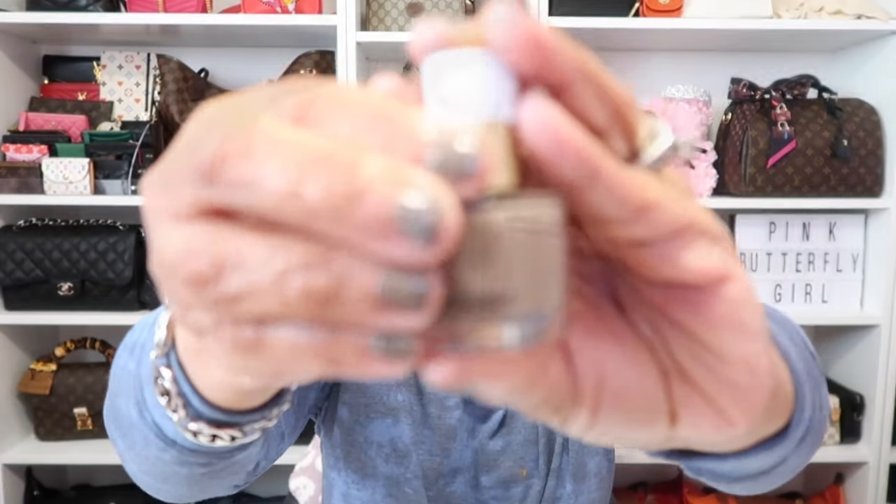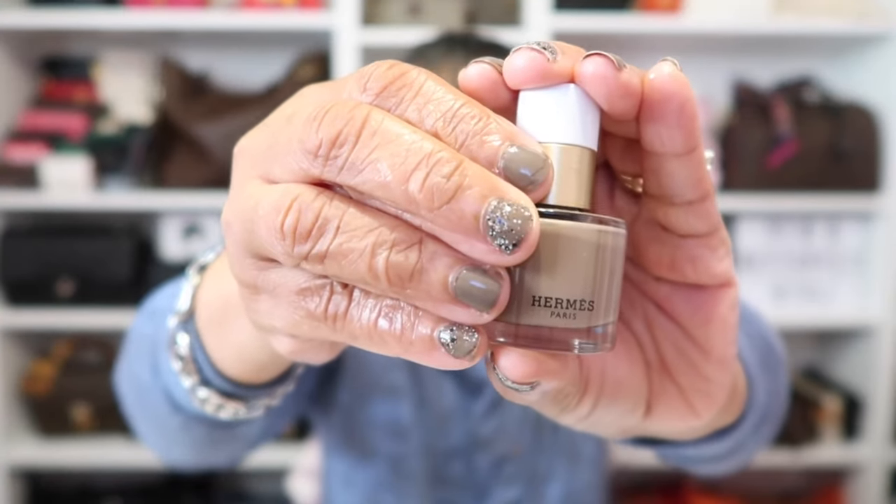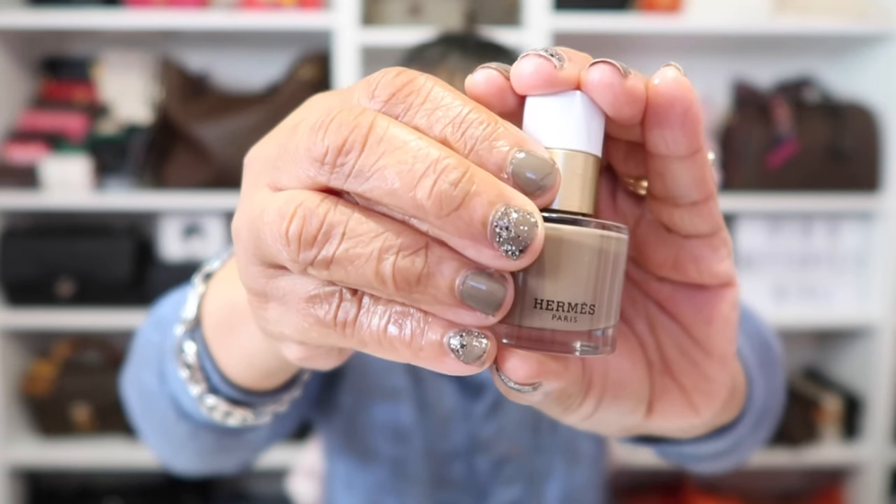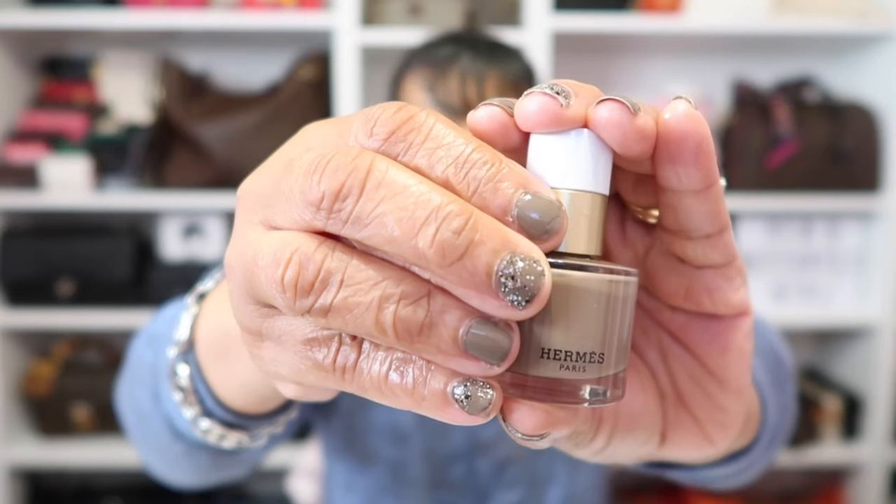As for my nails today, it's definitely about time for a redo, but I've been rocking this nail polish from Hermes in the color E-Taupe. I absolutely love it.